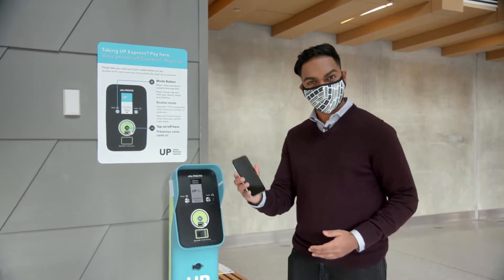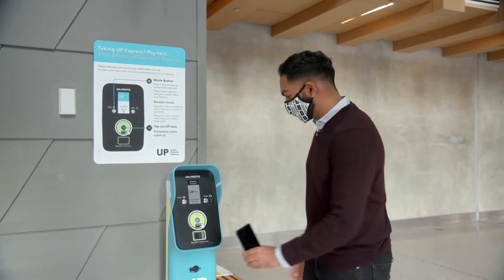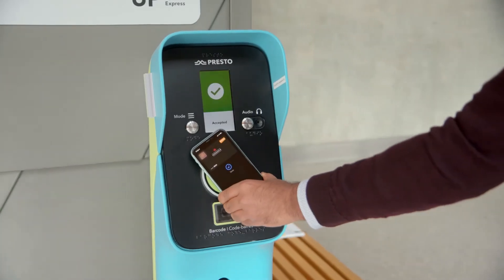It's fairly simple. I'm choosing to use my smartphone, and all I need to do is bring it close to the device here and you're good to go. Time to board the train.